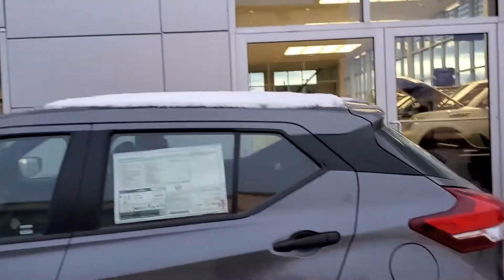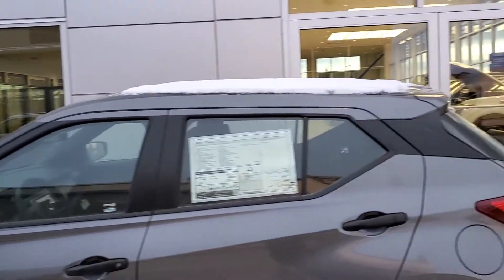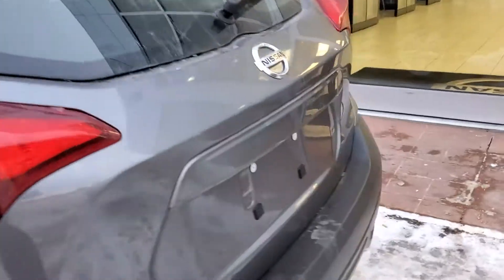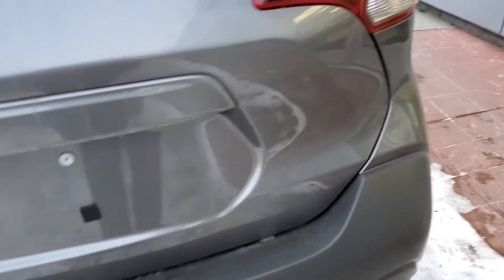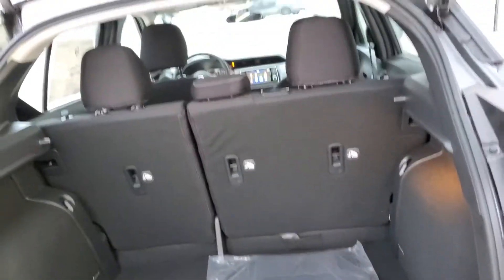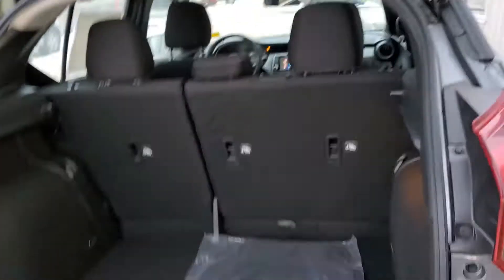It has a really sharp design with that floating roof look — the top piece of gray almost floats on the glass, which is a really cool design aspect. Moving around to the back, you'll notice the chrome badging and chrome logo. You can open up the trunk with the little button under here.